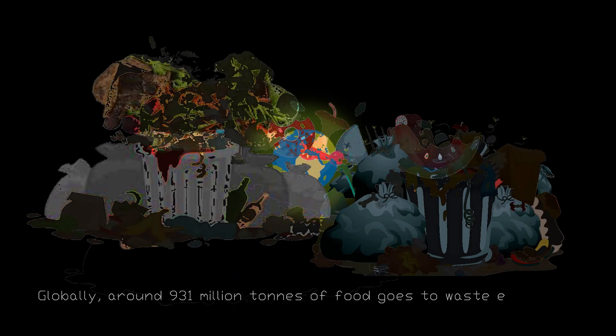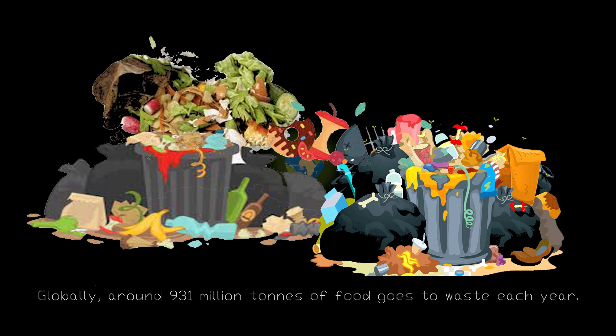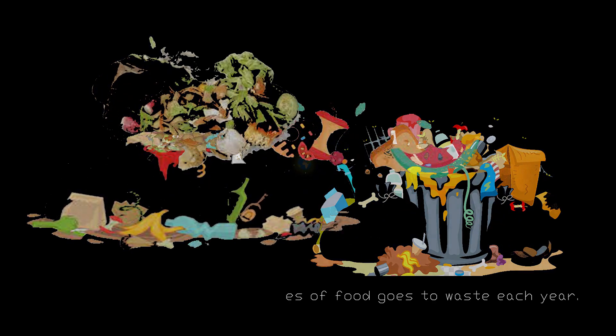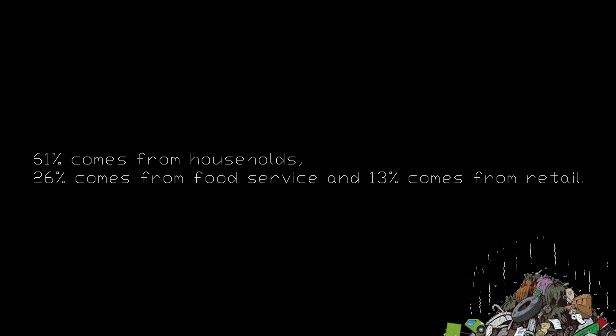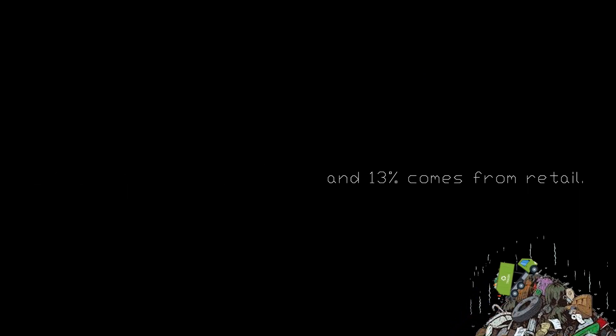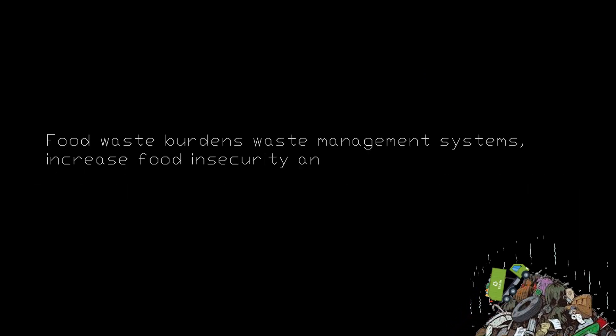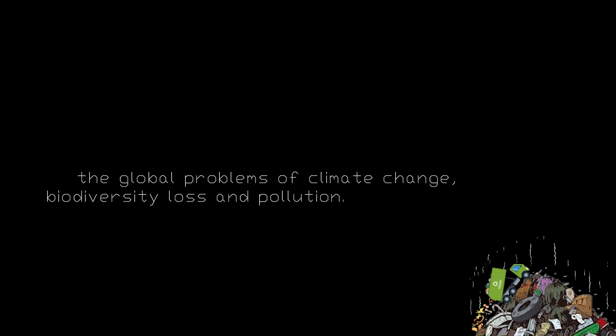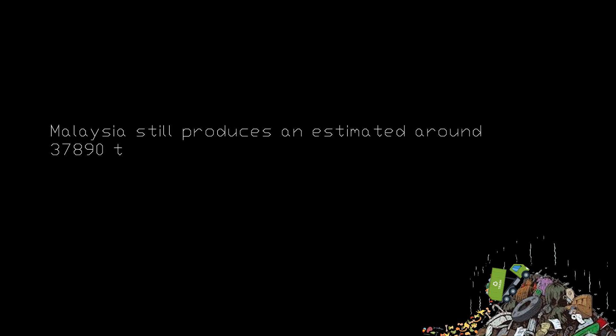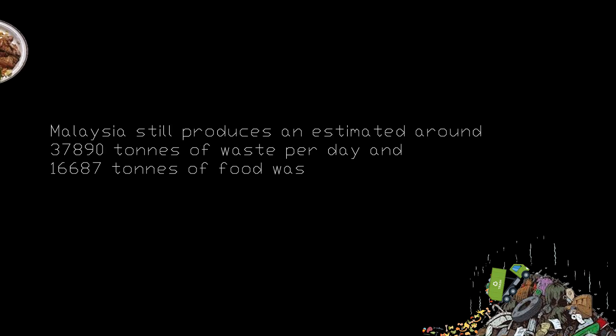Globally, around 931 million tons of food goes to waste each year. 61% comes from households, 26% comes from food service, and 13% comes from retail. Food waste burdens waste management systems, increases food insecurity, and is a major contributor to the global problems of climate change, biodiversity loss, and pollution.